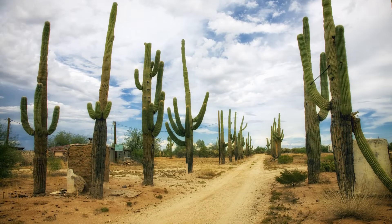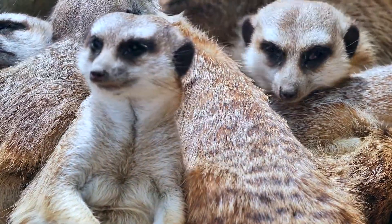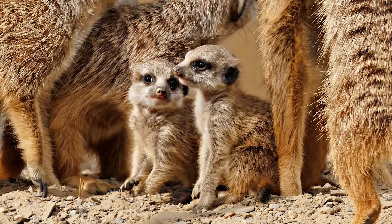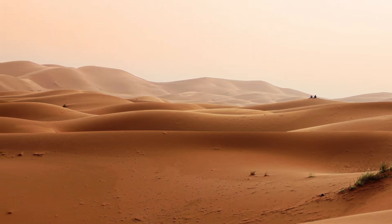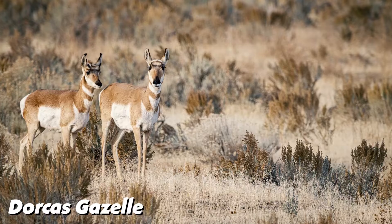As difficult as it might sound, several animals live in the deserts. Their bodies have been well adapted to harsh desert conditions, and they have also developed behavioral patterns that help them survive the extreme conditions. Some other desert animals are the thorny devil, meerkat, and dorcas gazelle.